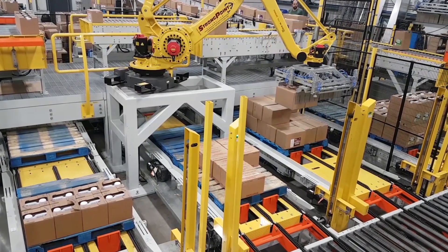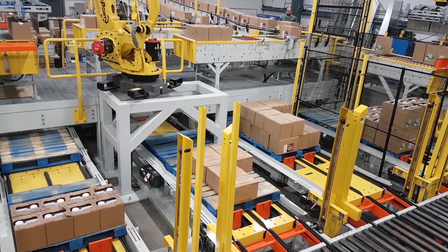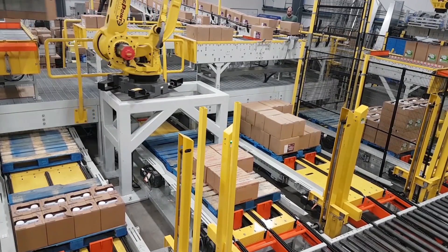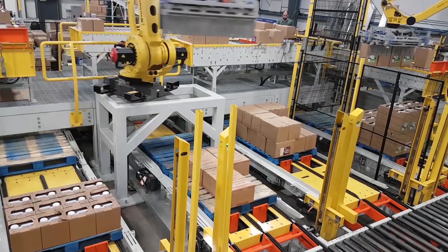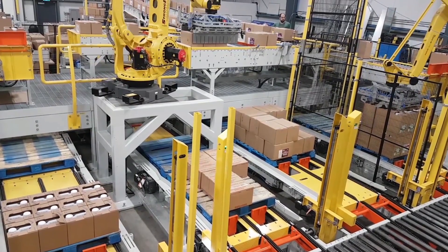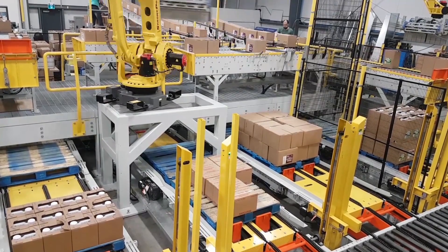The FANUC robots use a dual servo grip end-of-arm tool with integrated FANUC servos to pick the products. The FANUC robots are able to rotate the boxes in order to place them with the label facing outward, which allows the labels to easily be read and stored in warehouse shelving.